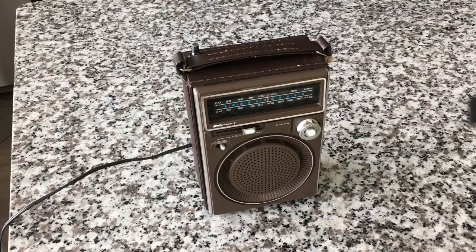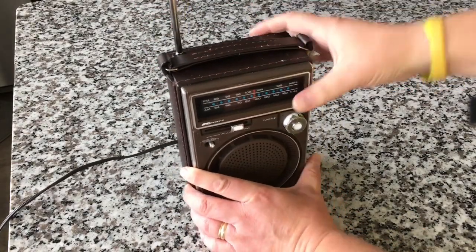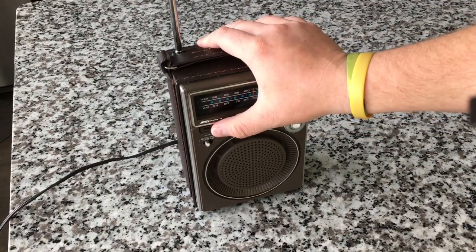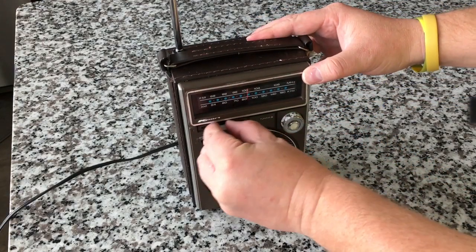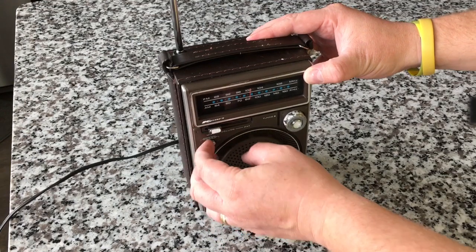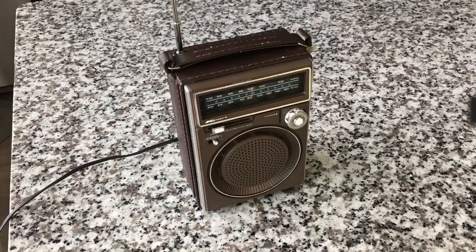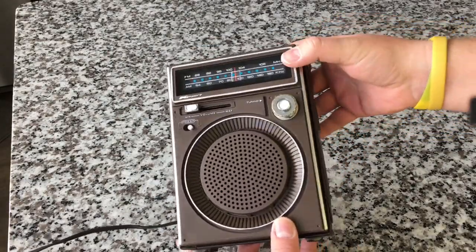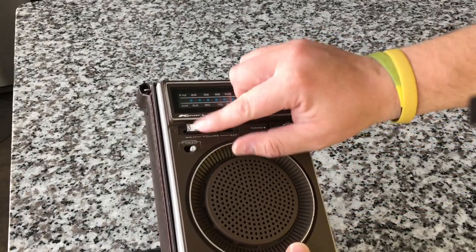Before we get too much further, I wanted to give you guys a sample of what it sounds like. It's got an extendable antenna, a power switch, but as you can hear, that volume knob is oxidized, which is very common and can be easily remedied. I don't think this needs any other restoration work. I was originally going to call this a Kmart radio restoration video, but I don't think it needs restoration — a little bit here.